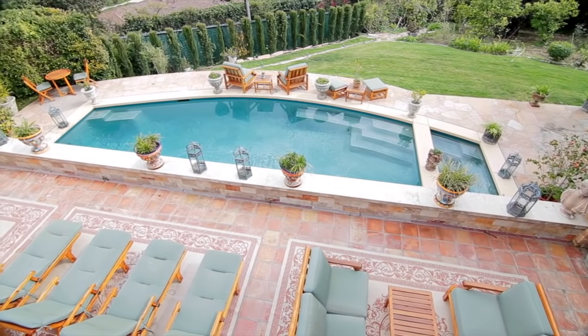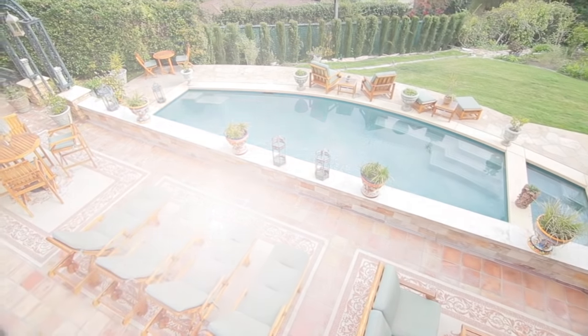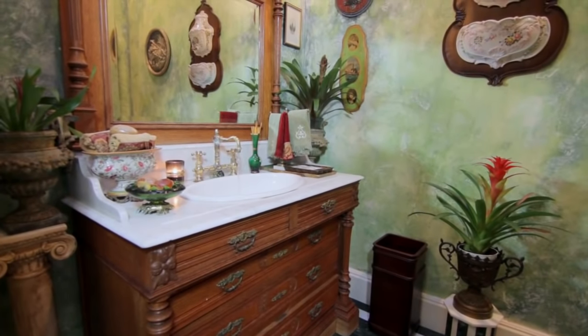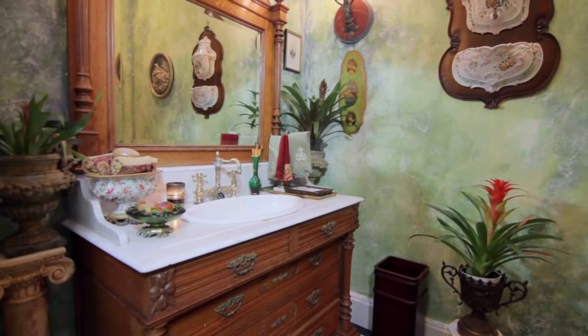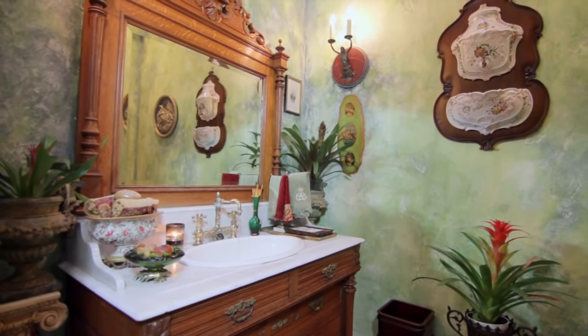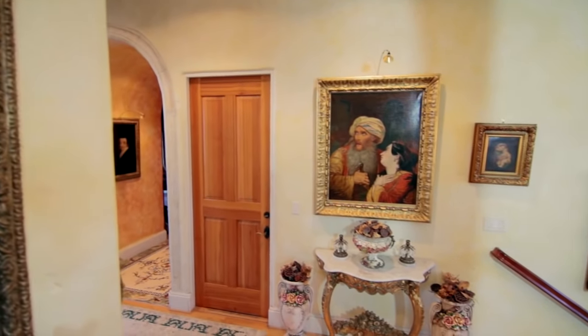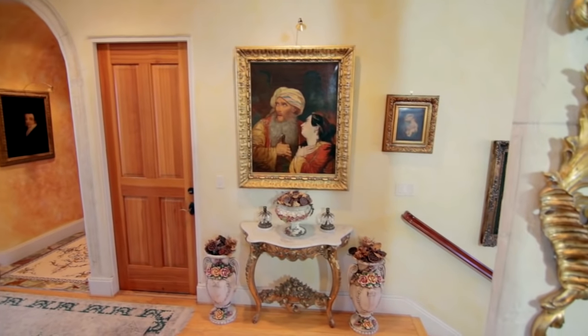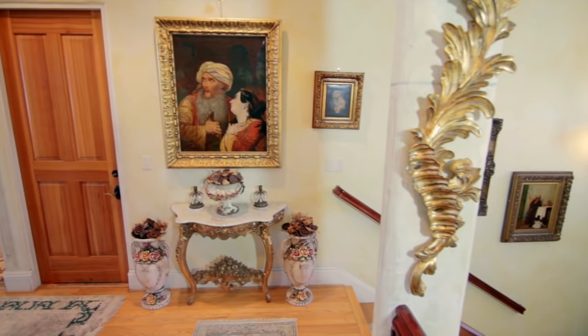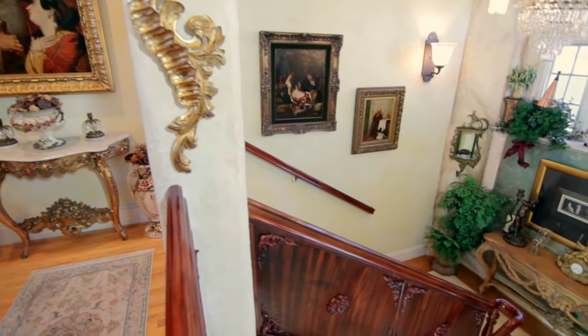Double French doors lead out to a viewing deck, overlooking the wonderful backyard and pool below. Just outside the family room, a detailed guest bathroom features an antique chest that has been ingeniously converted into a functioning wash basin. You'll enjoy the artwork on your way to the dramatic staircase that leads down to the bedrooms and entertainment area below. It carries the overall villa theme with solid wood railings and imported stone flooring.